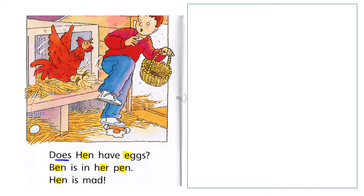Ben didn't have very much luck getting one more egg. Did you notice that the word hen — 'Does hen have eggs?' — uses a capital H because that's the name of the animal. They named her Hen. And Ben's name starts with a capital B because you always capitalize the name of someone.